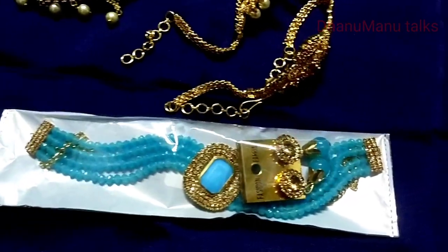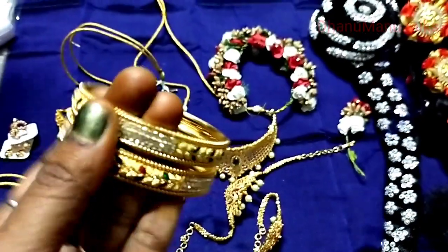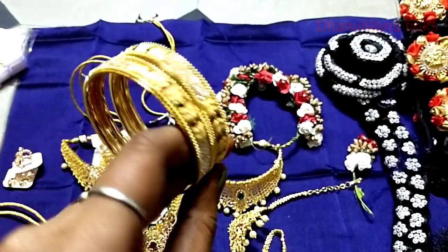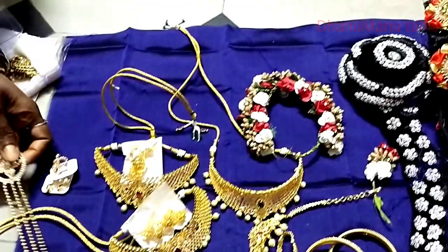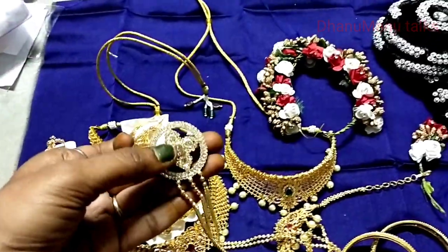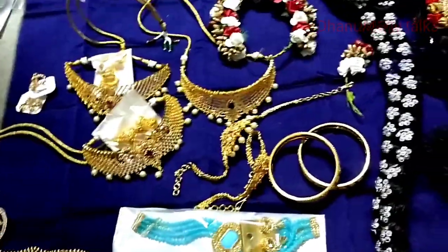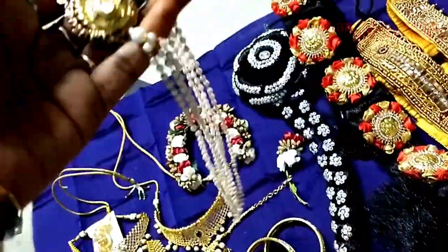And next, very trendy jewelry and the jewelry. This is Kashmir to Kanyakumari — this is a new model. Take a big choice. I am going to use a lot of Kashmir.